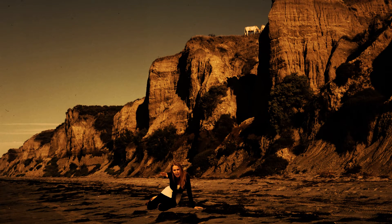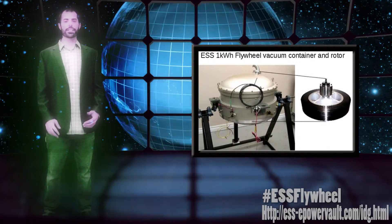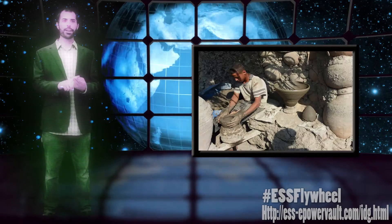Flywheel! The ESS Flywheel Battery Technology is a brilliant engineering process created over a century ago, and was used in devices like the Neolithic Spindle and the Potter's Wheel.